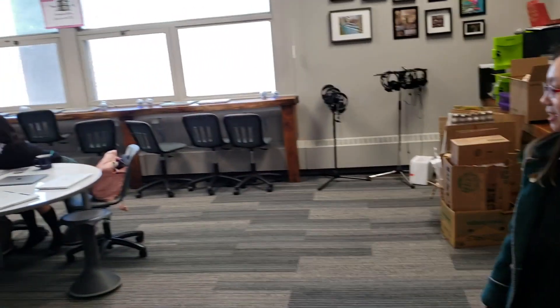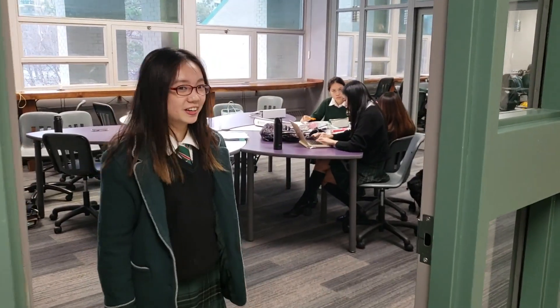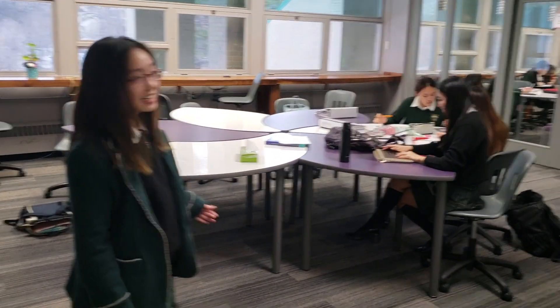So this is the center for learning. This is the room where we have our iPads, we have our 3D printers, and where middle school has their ICT classes. This is also a very good study space for girls who have spares during the day. Here we also have our BSL classes and this is study space for senior school as well.